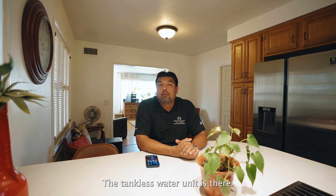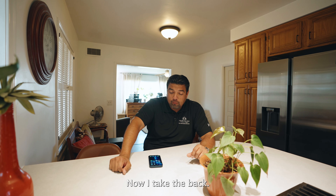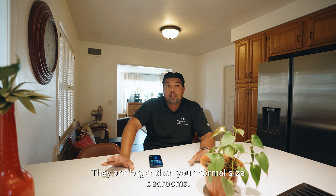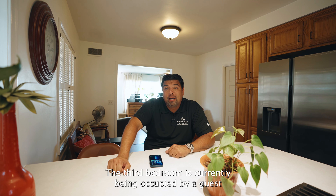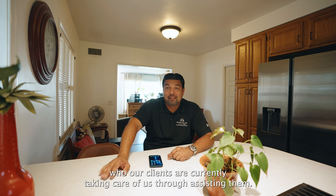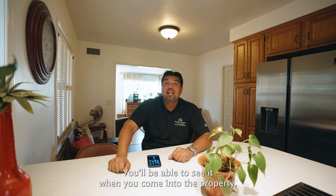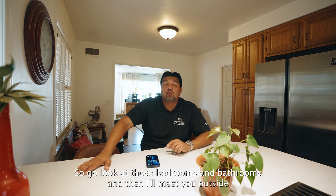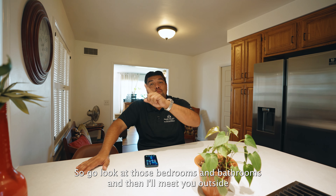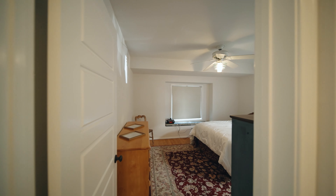The first laundry is inside, and then there's an outside laundry in the garage as well. The tankless water unit is there too. Now, the other two bedrooms are larger than your normal size bedrooms. The third bedroom is currently occupied by a guest that our clients are assisting, so we don't have access to it today — but you'll be able to see it when you come to the property. Go look at those bedrooms and bathrooms, and then I'll meet you outside for a real special treat.